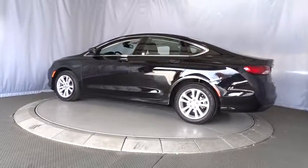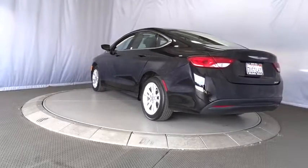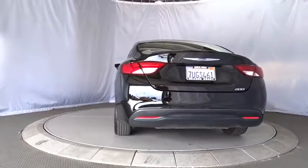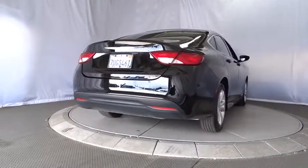Stability control, traction control, keyless entry, steering wheel audio controls, anti-lock braking system, power steering, adjustable steering wheel, cruise control, four-wheel disc brakes, keyless start.